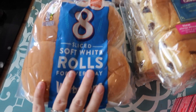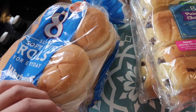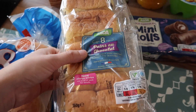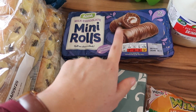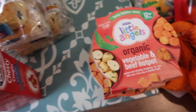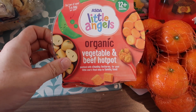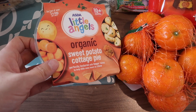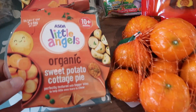I got eight of the Warburton's soft white rolls. These are the ones I normally get - they're pre-cut, the kids like them, and they're a good size - so I got those for homemade burgers this week. I got some pain au chocolat for breakfast, and Caitlin has her sleepover with her friend so I got some mini rolls as a treat. I got this chesty cough mixture for myself. I also picked up these Little Angels Organic Meals as a backup for Autumn if I don't have anything made for her - I got the vegetable and beef pot and the sweet potato and cottage pie. One says 10 months plus and one says 12 months plus, and she's almost 12 months.